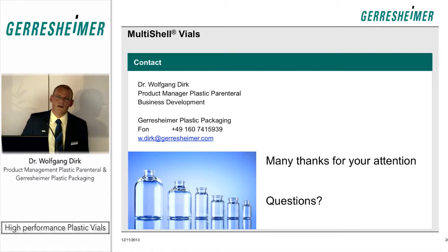I have finished. Many thanks for your attention. I am of course available for questions.